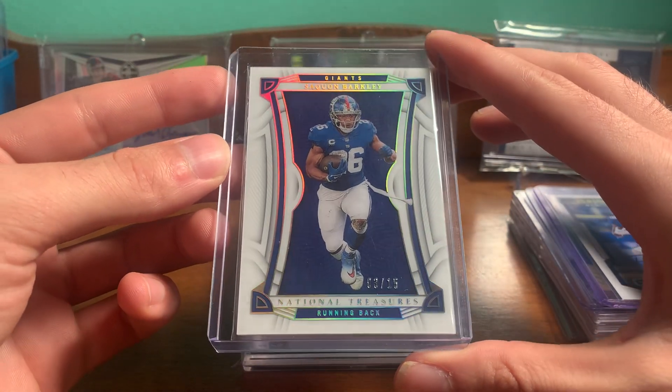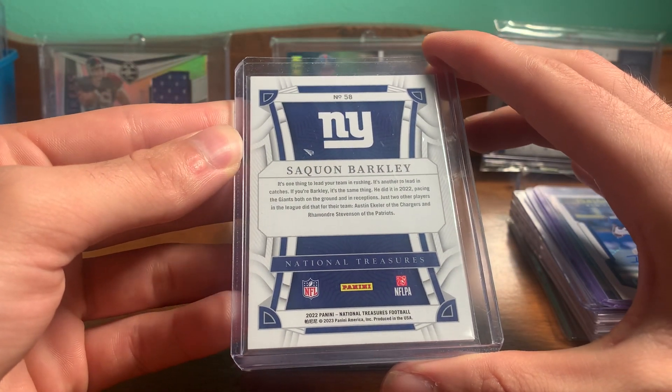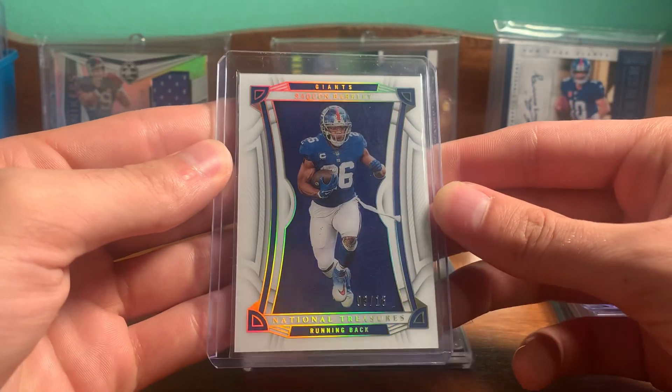Picked up a nice Saquon National Treasures, numbered out of 15. Some kind of parallel. 2022 National Treasures. Nice sparkly there.